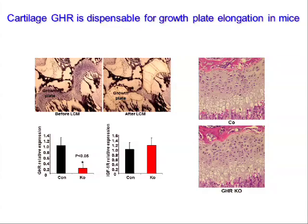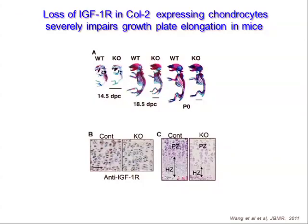This contrasts markedly with deleting the IGF-1 receptor using the same genetic techniques - data from Dan Bickley and Wenhan Chang, who are in the audience. The constitutive deletion using the collagen-2 promoter produces growth retardation before and after birth, and many animals don't survive. Using a tamoxifen-inducible collagen-2 Cre, the growth plate in chondrocytes lacking the IGF-1 receptor shows decreased proliferative capacity in the proliferative zone, ending with a shorter hypertrophic zone. Suffice to say, IGF-1 receptor signaling is critical for growth plate elongation, whereas growth hormone receptor is dispensable - the somatomedin hypothesis dominates here.